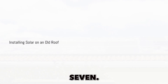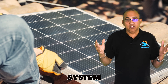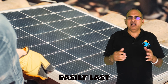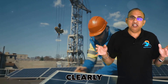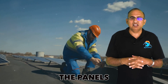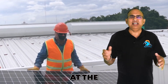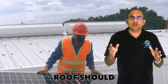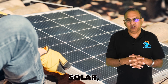Mistake number seven: installing solar on an old roof. Your solar system is under warranty for 25 years and may easily last 35 to 40 years, so your solar panels will clearly outlast your roof and you will eventually have to remove the panels and install a new roof. The best case scenario is to replace the roof at the end of your 25-year warranty, meaning your current roof should be no older than 10 years when you install solar.